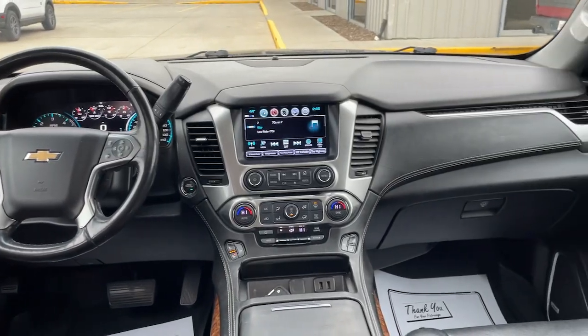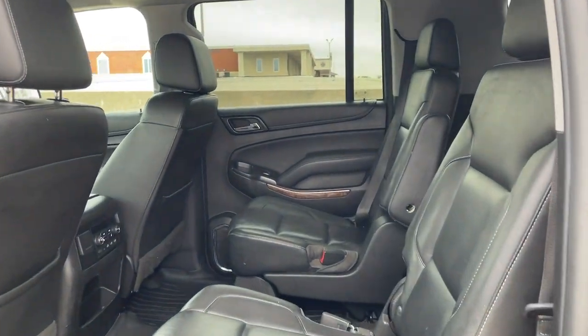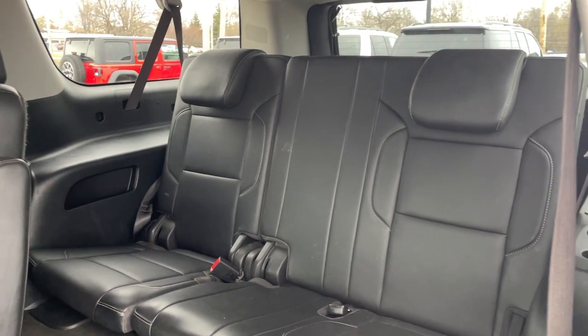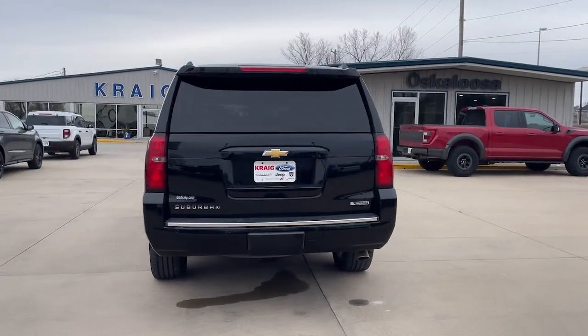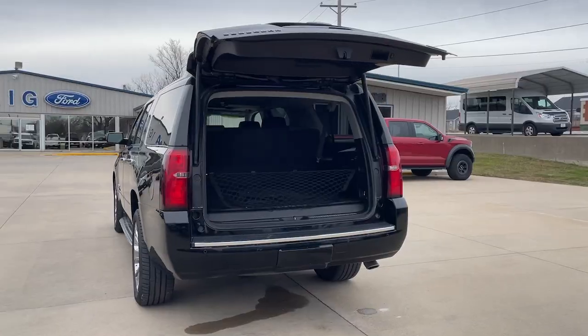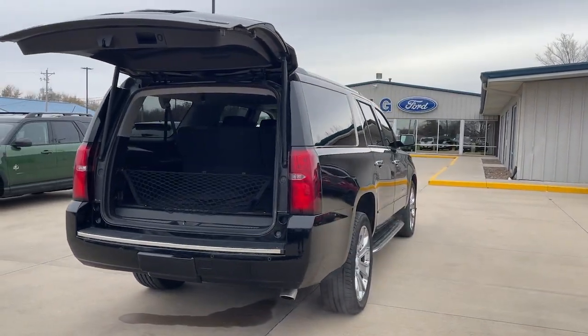These are just some of the great options this vehicle comes with: heated steering wheel, Apple CarPlay and/or Android Auto, Intelligent Auto On-Off High Beams, Pre-Collision System, Wireless Charging Station, Proximity Key Entry, Lane Departure Warning, Navigation System, Keyless Entry, and Sun Moonroof.